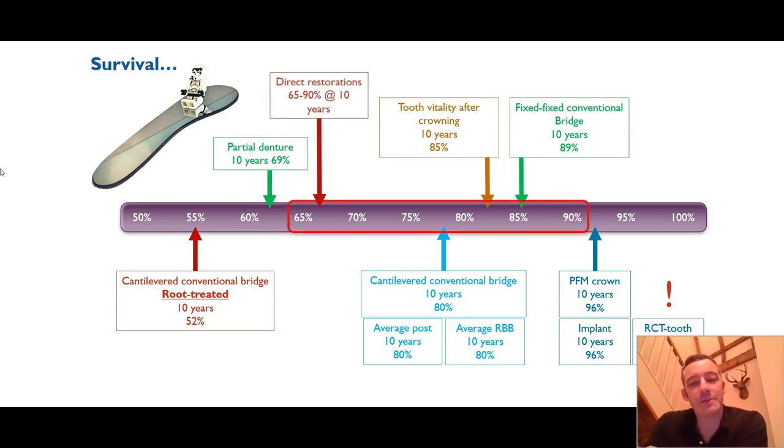We have a very variable range of survival for direct restorations because of the number of materials, techniques and equipment that we can use. New materials come out all the time, others go out of favour, new developments come along. Direct restorations is such a rapidly changing modality, which is why we see such a large discrepancy. But we can nudge our success more towards the higher end of this range by really thinking about the things we're talking about tonight.